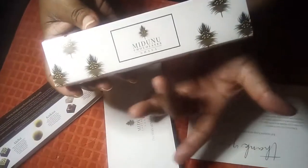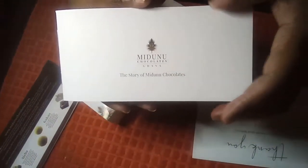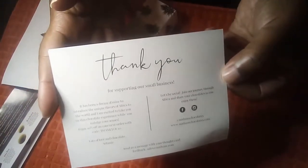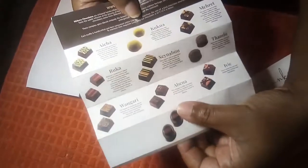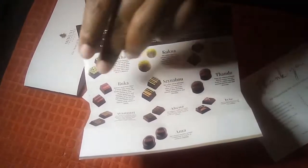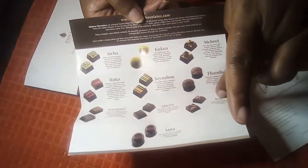We're going to go over the packaging and everything. Firstly, you get a booklet that gives you the history of the chocolate from Ghana, and it also breaks down the chocolates featured in this presentation. You also receive a thank you card from Chef Selassie Adataka, and here is your chocolates reference sheet — look at all of those chocolates. You have them in the front and more in the back.